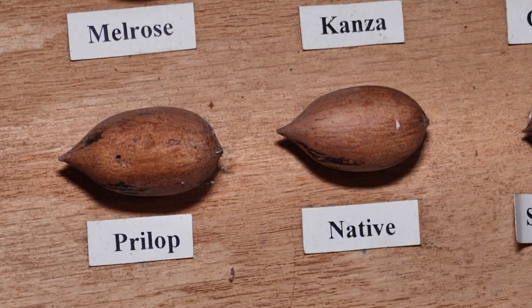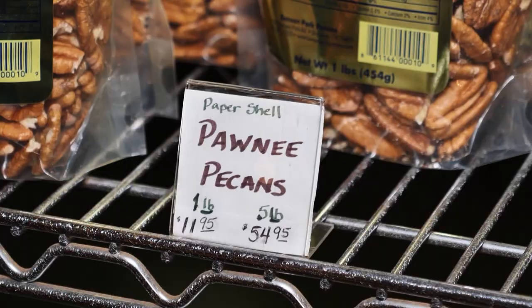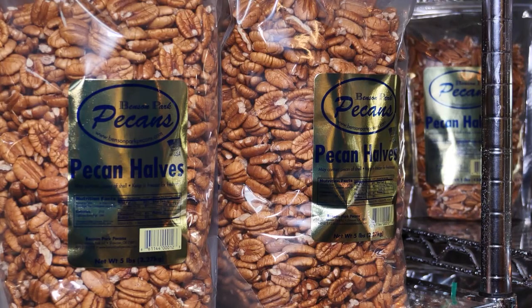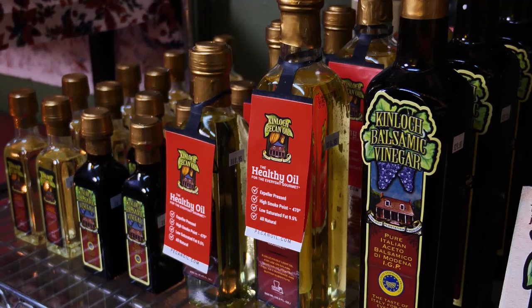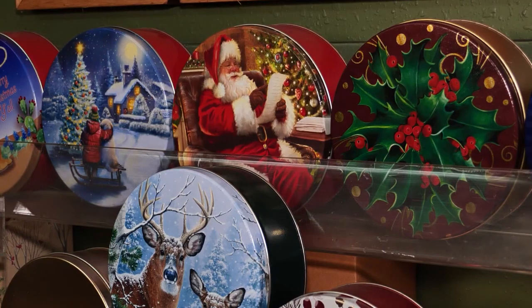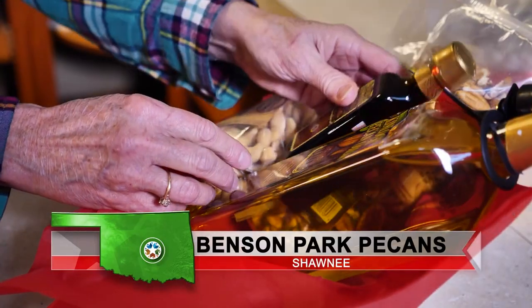Inside the gift shop, you can find native along with Pawnee and Kansa nuts for sale. Both of them are good for any kind of baking, eating out of hand. They're a little bit larger nut, they're easy to process, and they have really good flavor. There is also a selection of jellies, pecan oils and candy. You can buy everything separately or the staff will gladly put together a gift basket for you.